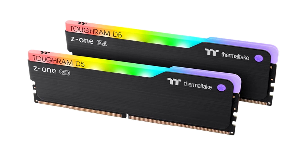The TOUGHRAM RC DDR5 memory series is available in capacities of 32GB with speeds of 4800MHz, 5200MHz, or 5600MHz. These modules are designed to be used alongside Thermaltake's FlowRC AIO liquid coolers, including the FlowRC, the FlowRC Ultra 240, and the FlowRX 360.